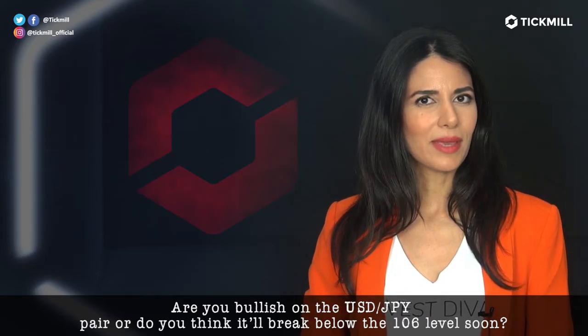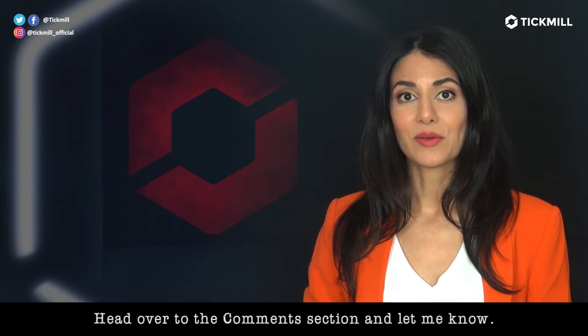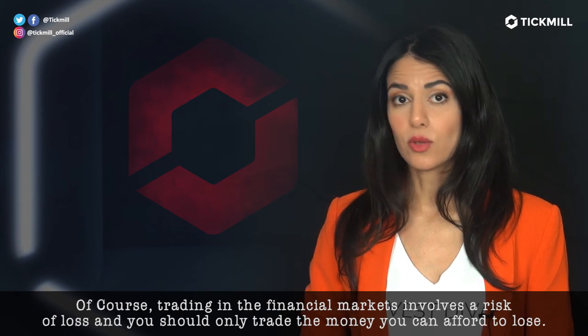Are you bullish on the dollar-yen pair, or do you think it'll break below the $106 level soon? Head over to the comment section and let me know. Of course, trading in the financial markets involves a risk of loss, and you should only trade the money that you can afford to lose.